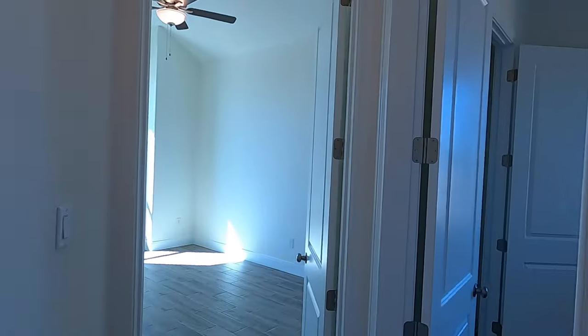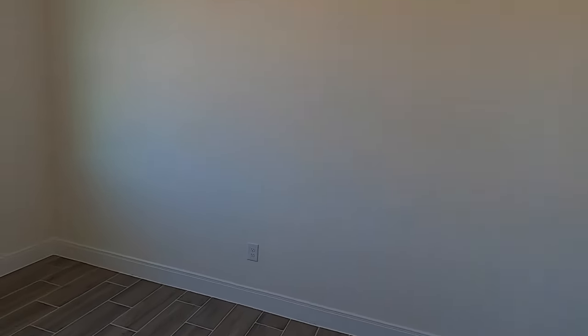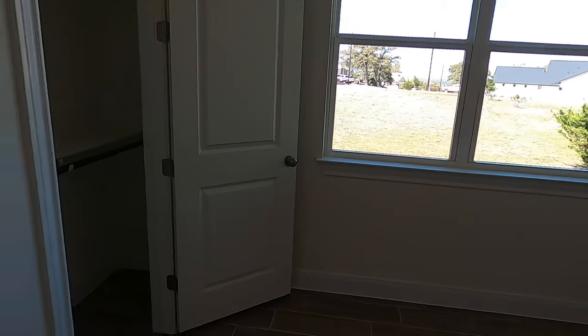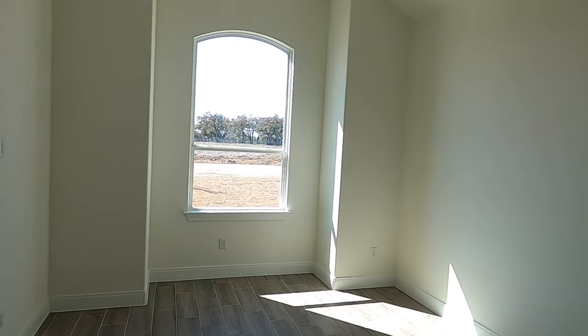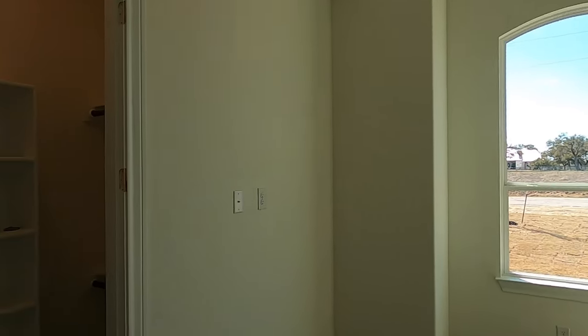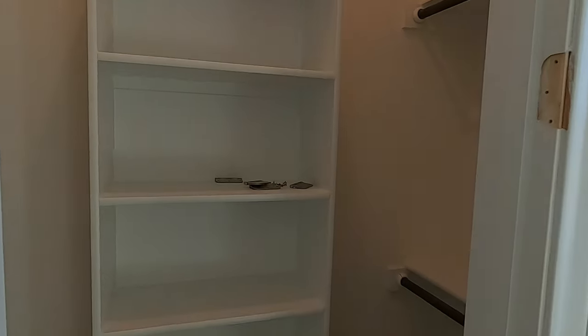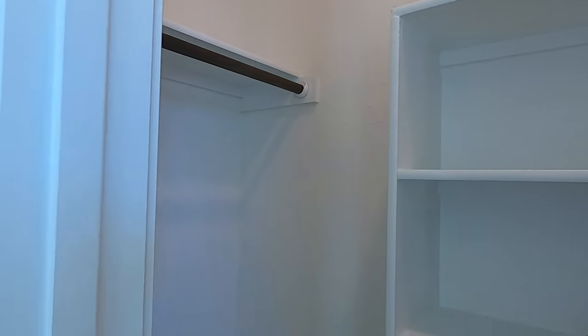We've got two bedrooms tucked away on this side. These bedrooms are like 11 by 13 or 10 by 13. There's closet space there. Eight-foot doors in this house. Here's the other one — this is going to be a little bit larger of a bedroom. Really nicely done window and a closet with a shoe rack and hang-ups on one side, and tall hang-ups on the other side.